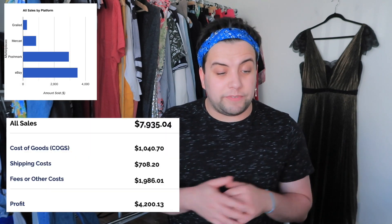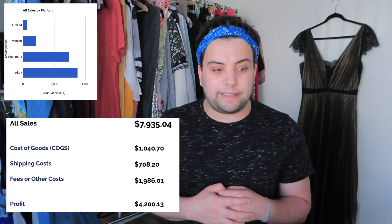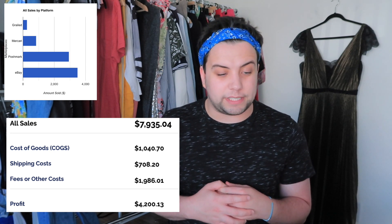So without further ado, I'm so excited to announce — I announced this in my last video as well, but this is eBay, not Poshmark. I'll link the Poshmark sales video down below. My whole month sales number before fees, taxes, or shipping on all platforms was $7,935.04. My goal is to get to $10,000, so let's see if I can do that in the next few months.